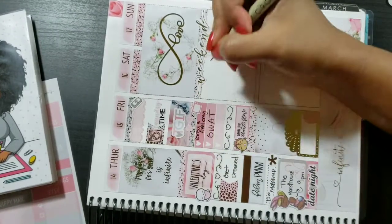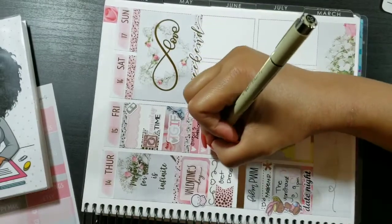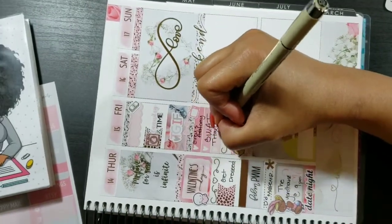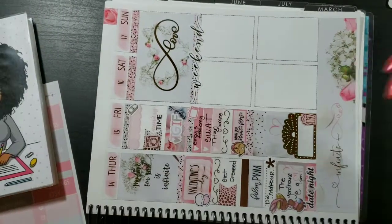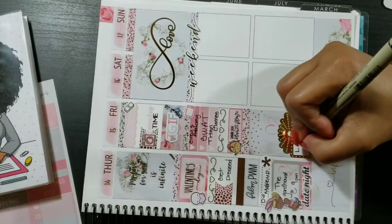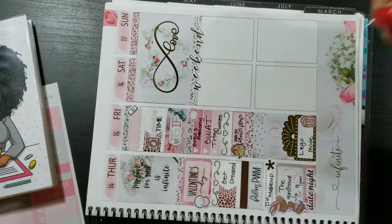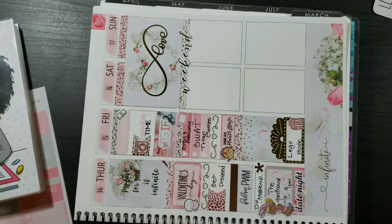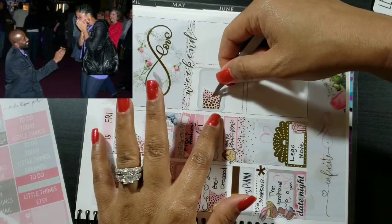I did say I was going to talk about my proposal — my husband took me to the Color Purple and proposed to me in the middle of the foyer with everyone there. Right after we got done watching the play, someone screamed to the top of their lungs, 'She said yes!' I'll insert a picture of his proposal here so you guys can see it.